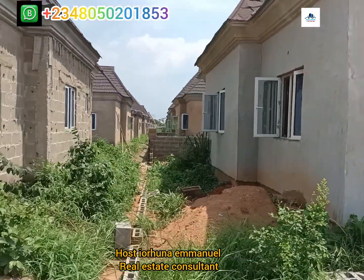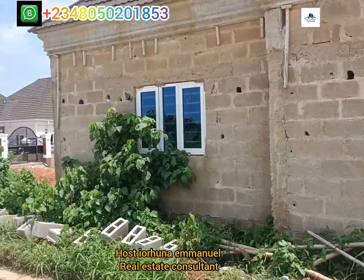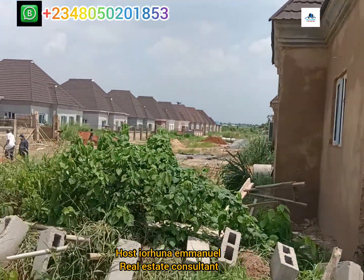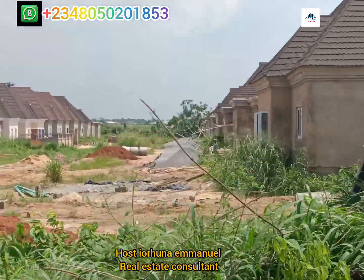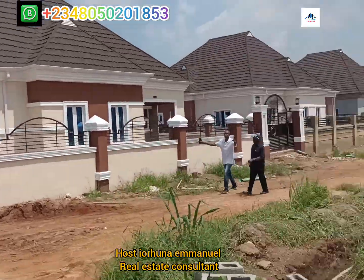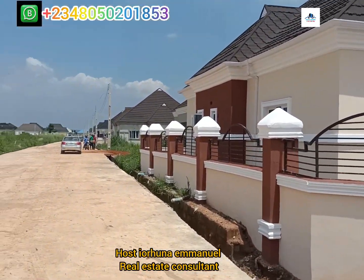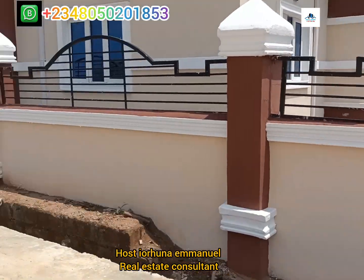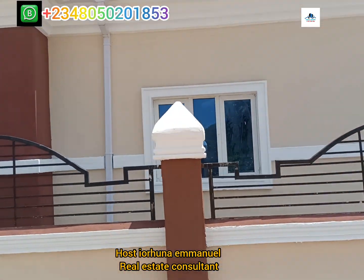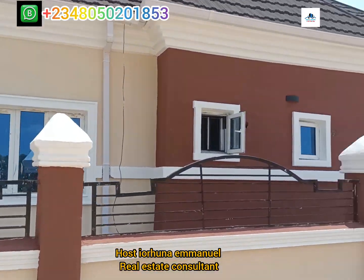So this is what we have on ground — the most beautiful estate, the most secured. Fantastic estate. You can see many units coming up every day. It's a three-bedroom. You can see the level of the design. Beautiful, beautifully redesigned.